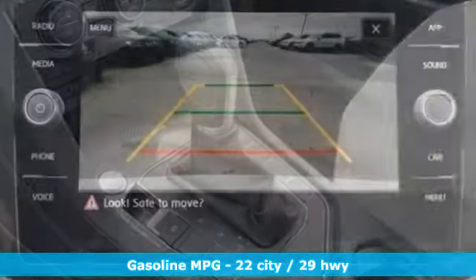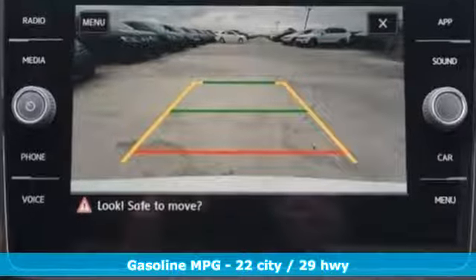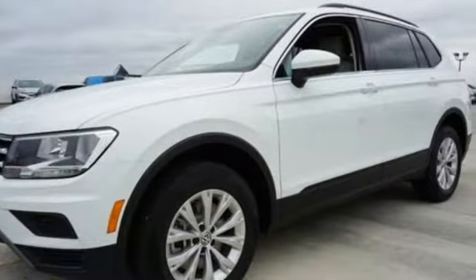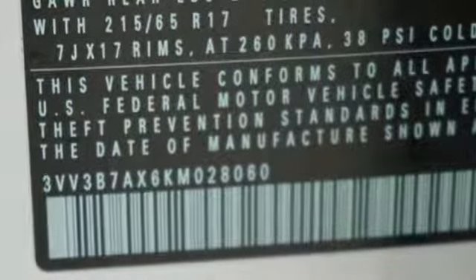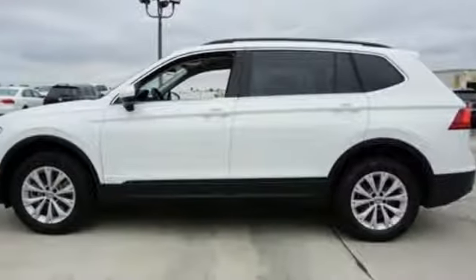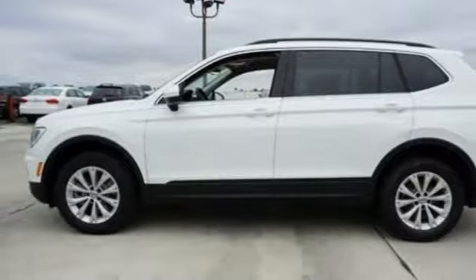It boasts an impressive list of features like these: automatic transmission, dual zone climate control, streaming audio, front heated bucket seats, power heated mirrors, external memory control, aluminum wheels, wireless phone connectivity, and turbo in-line four-cylinder engine.